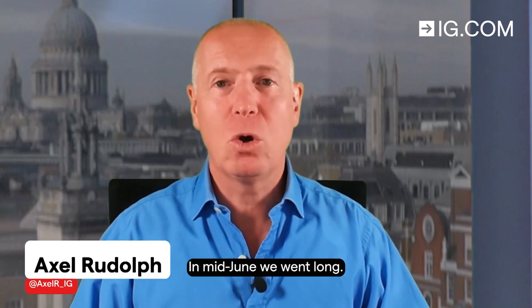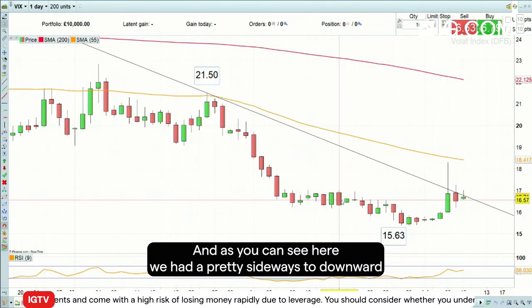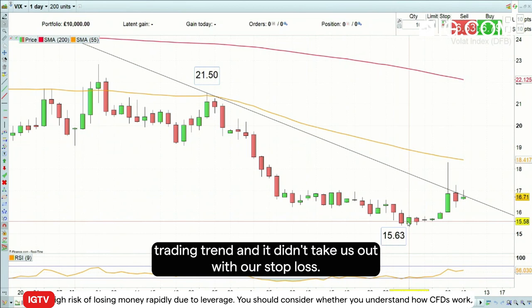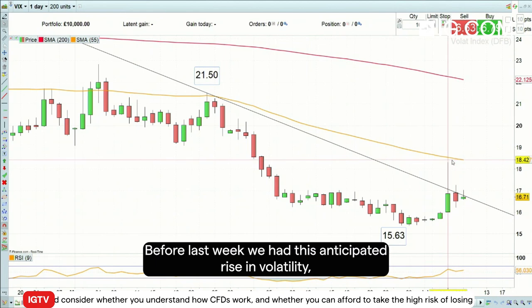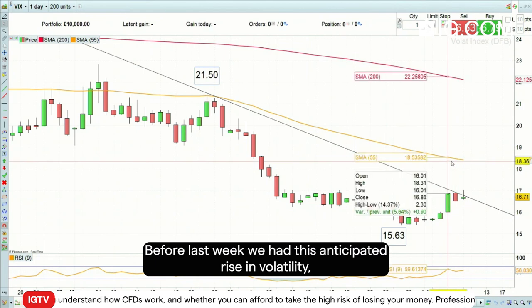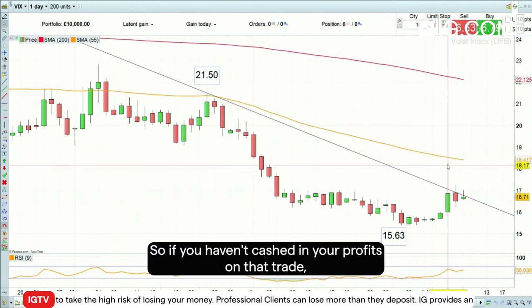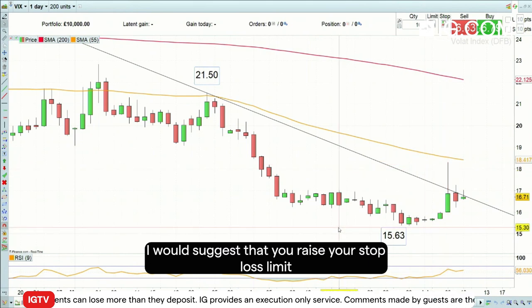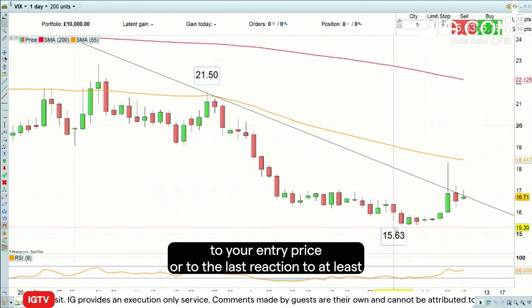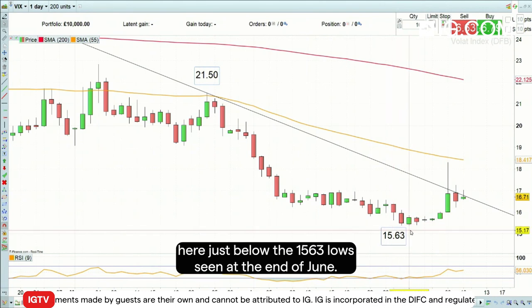In mid-June we went long the volatility index, the VIX. As you can see here we had a pretty sideways to downward trading trend and it didn't take us out with our stop loss. Before last week we had this anticipated rise in volatility which then led to a potential nice profit. So if you haven't cashed in your profits on that trade, I would suggest that you raise your stop loss limit to your entry price, or to the last reaction low at least here, just below the 15.63 low seen at the end of June.